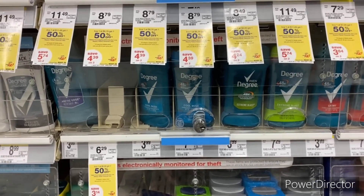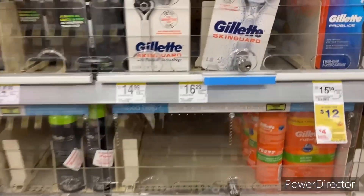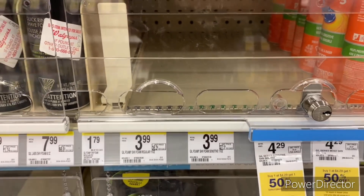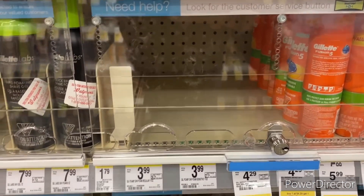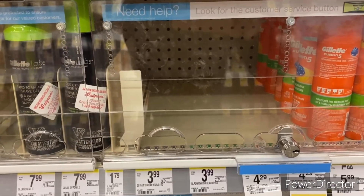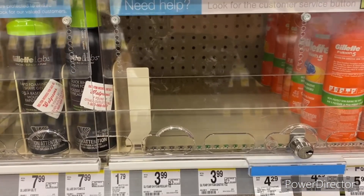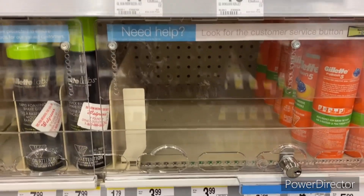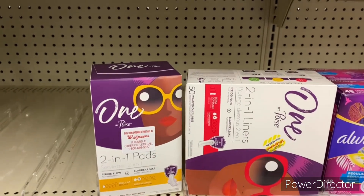The next deal is on the Gillette shave foam — $3.99 and buy one get one 50% off. My store is out of stock, and I'm not going to wait around even though they're unloading the truck. But it's buy one get one half off and you get a four dollar register reward back as well. If your store has it, pick it up because this is a great deal to stock up on.